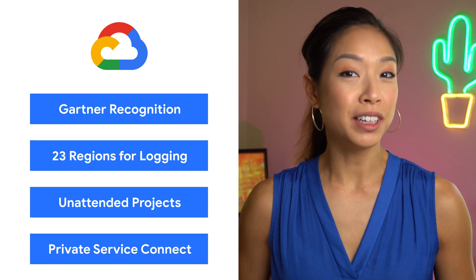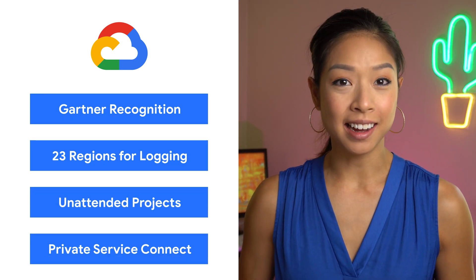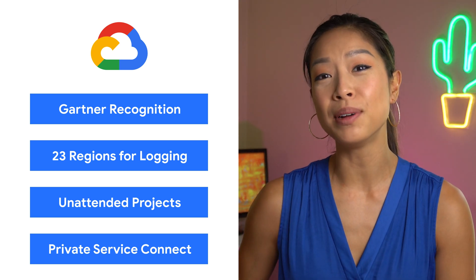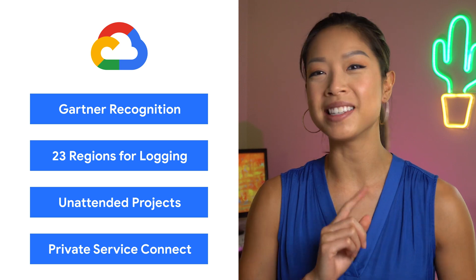Today we're talking about Gartner results, cloud logging, unattended projects, and private service connect. I'm Stephanie Wong, and welcome to This Week in Cloud, where we serve you the lowest latency news.